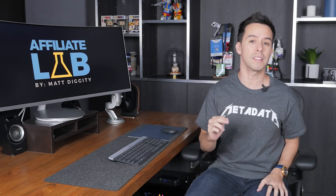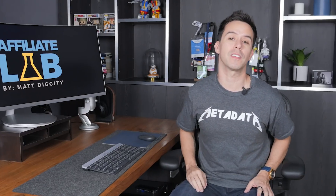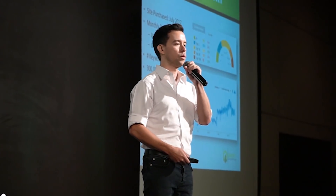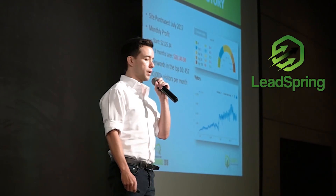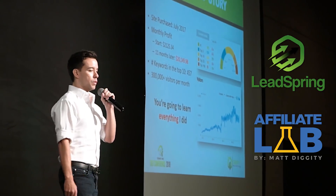In this video, I'm going to review the latest release to Google's product review update and tell you exactly what you need to do to protect your site from its wrath. My name is Matt Diggity and I make a full-time living from product reviews through my affiliate media business Leadspring. I also teach this stuff at the Affiliate Lab, so updates like this are absolutely crucial to my business and yours as well if you're an affiliate marketer.